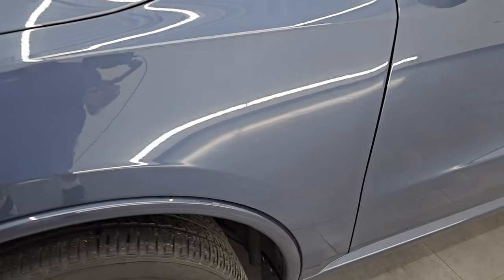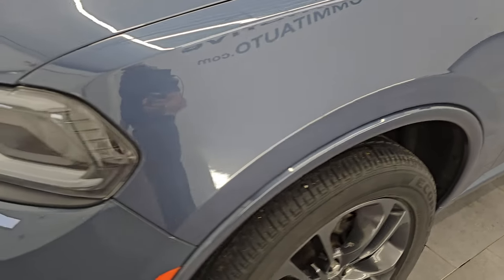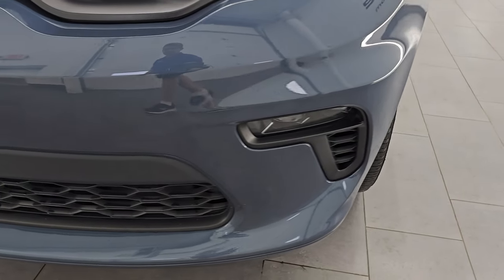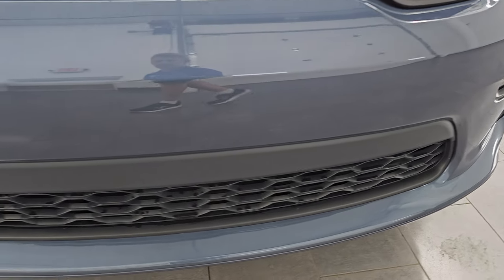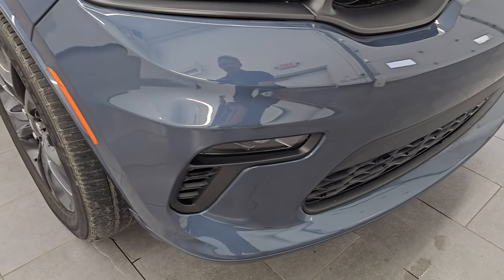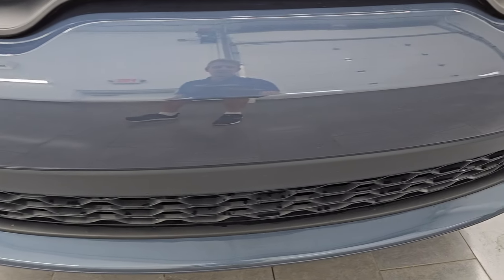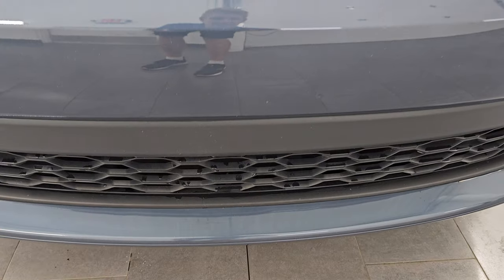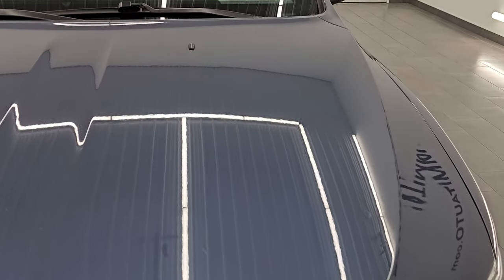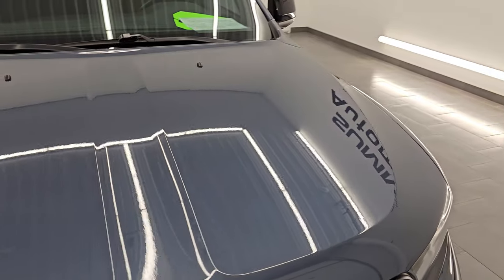The front fender is in excellent condition — I didn't see any dents or dings on there. It comes with the LED headlamps, running lights, and fog lights. I will turn all those on at the end of the video so you can see just how bright they are. The front bumper is in very nice condition — no major scuffs or scrapes, and you can see it's never been drilled into. The hood is in excellent condition with no major dents or dings.